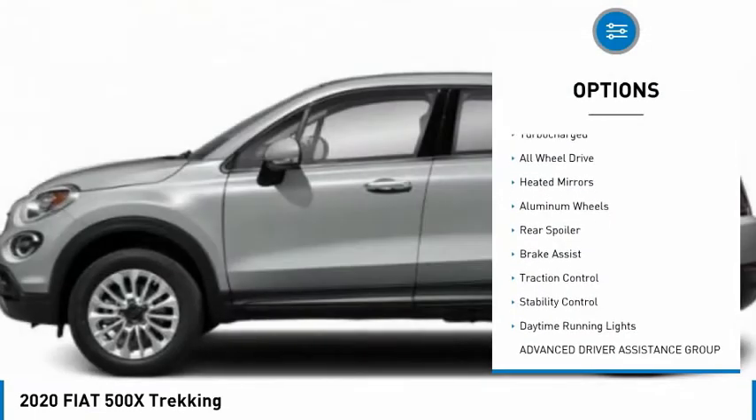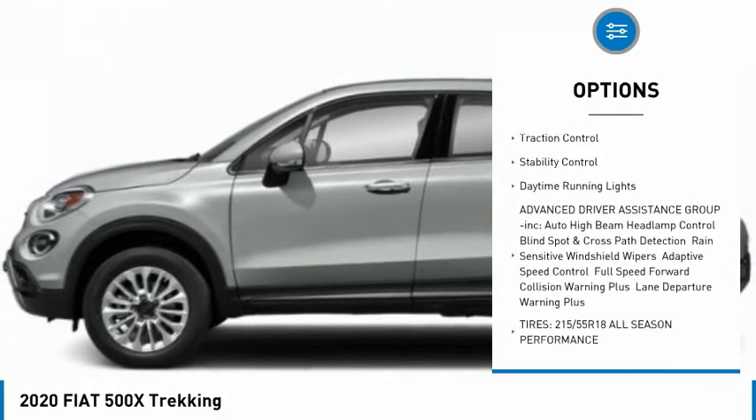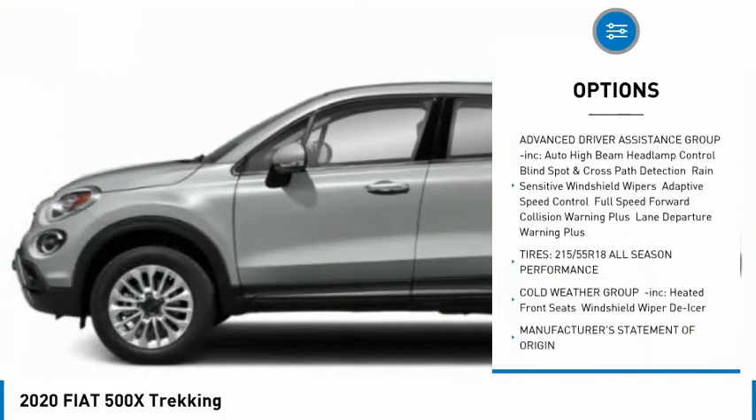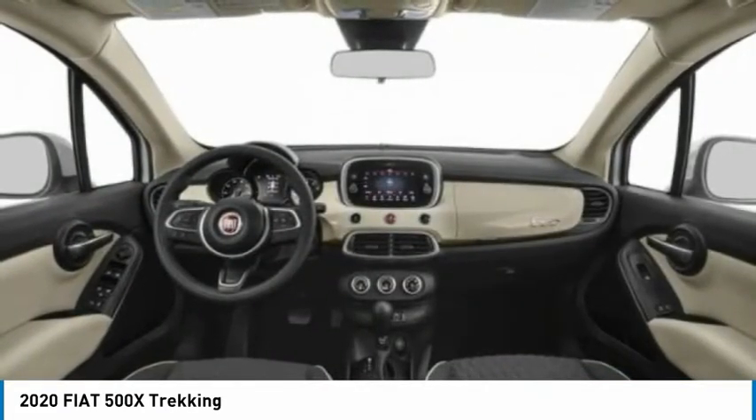Tire pressure monitor, turbocharged, all-wheel drive, heated mirrors, aluminum wheels, rear spoiler, brake assist, traction control, stability control, daytime running lights.